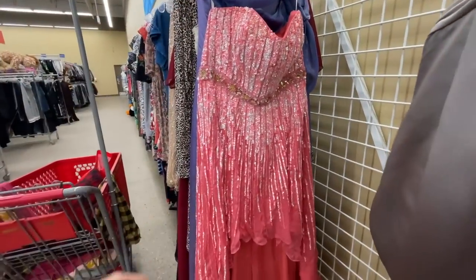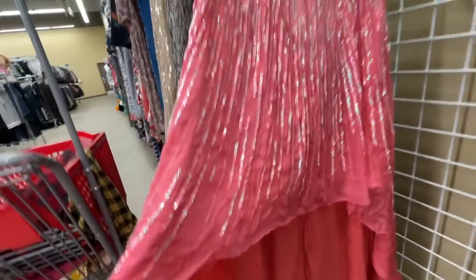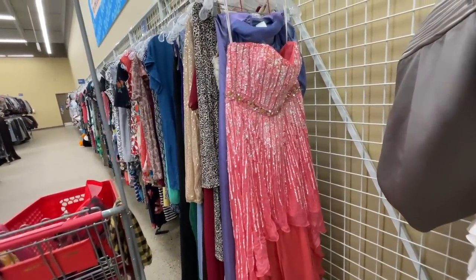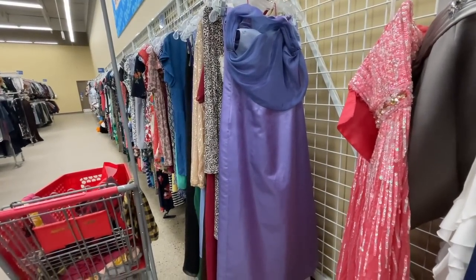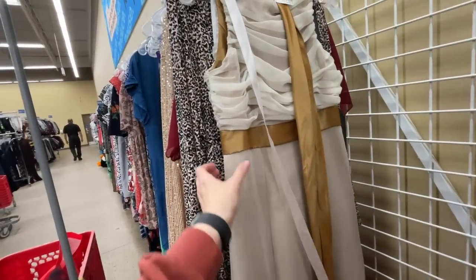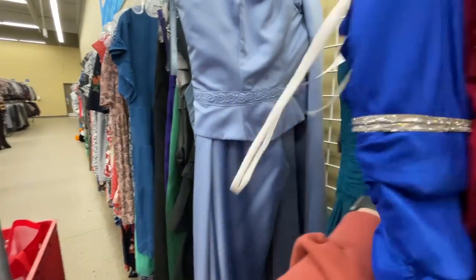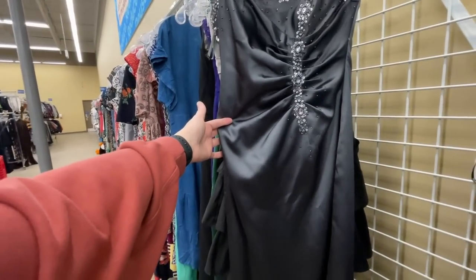Let's check out these dresses. Oh my lord, look at this beautiful Sherri Hill dress — $30! That's gorgeous, like a little mermaid Barbie. This one looks very Y2K-ish with the material and drape. There's an early 2000s grad dress here too, and this short one is pretty — definitely more of a grad dress style.